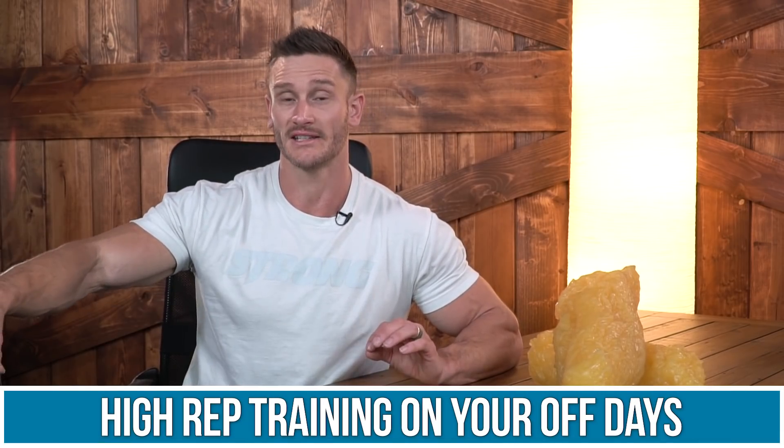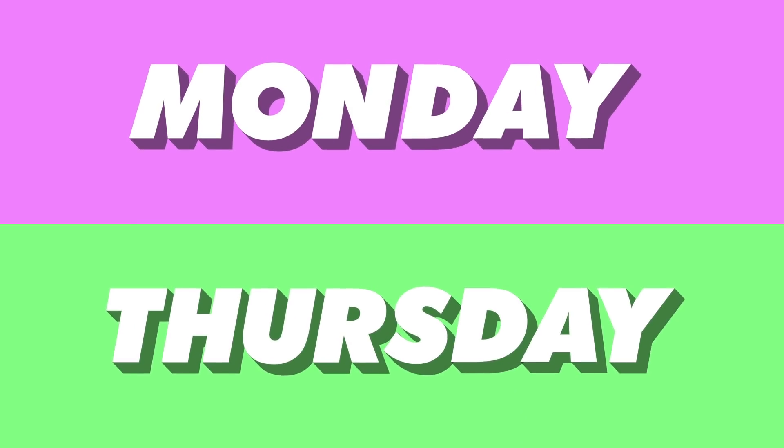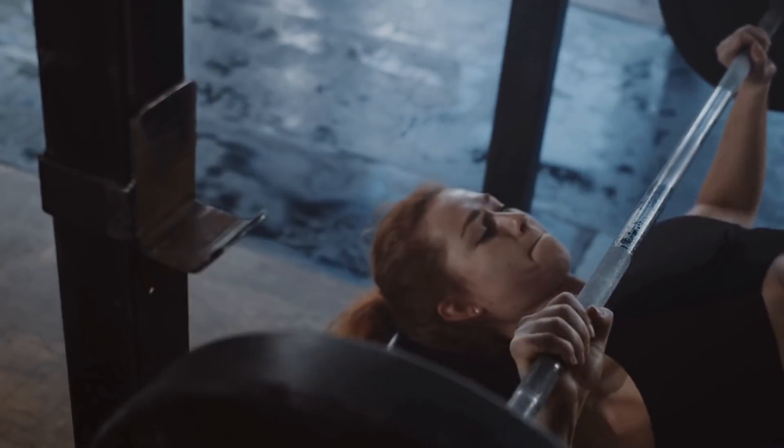Contrast that with high-rep training on your off days. By the end of the week you'll have netted out with the overall rep load on your muscles. For example — and this isn't perfect, just to give you an insight — Mondays and Thursdays do your very heavy creatine-style training in that one-to-four repetition range with adequate recovery.